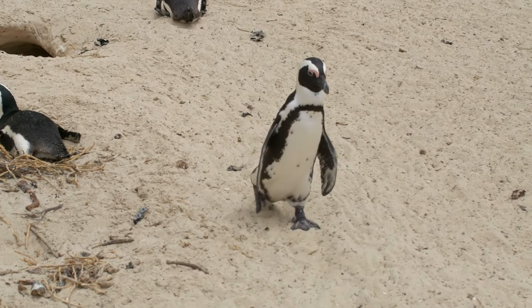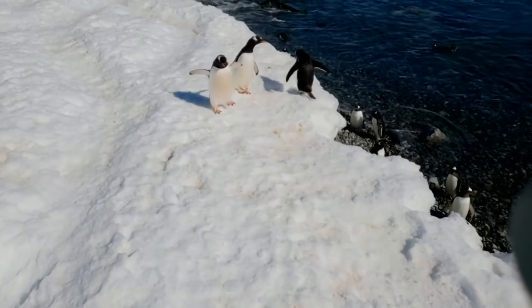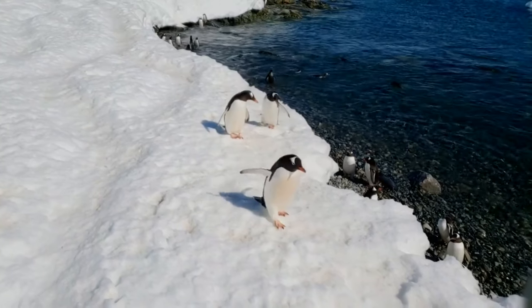Penguins' feet are adapted to walk long distances. Some species of penguins can march up to about 60 miles across the sea ice.